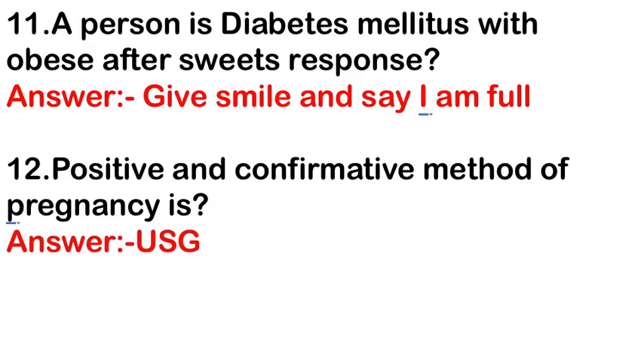A person with diabetes mellitus with an obvious craving for sweets — the response is: give a smile and say 'I am full.' The positive and confirmative method of pregnancy diagnosis is ultrasonography (USG).